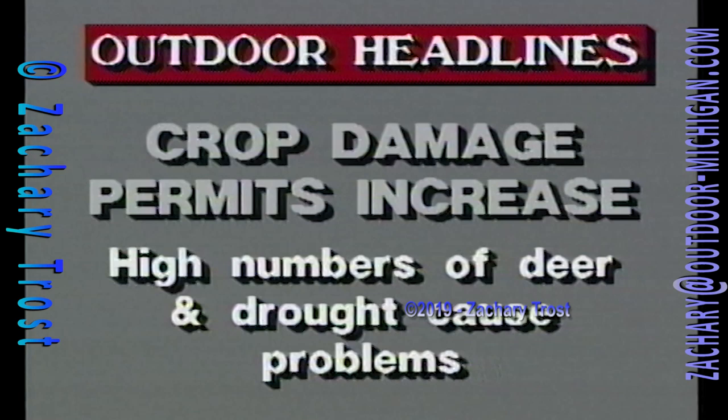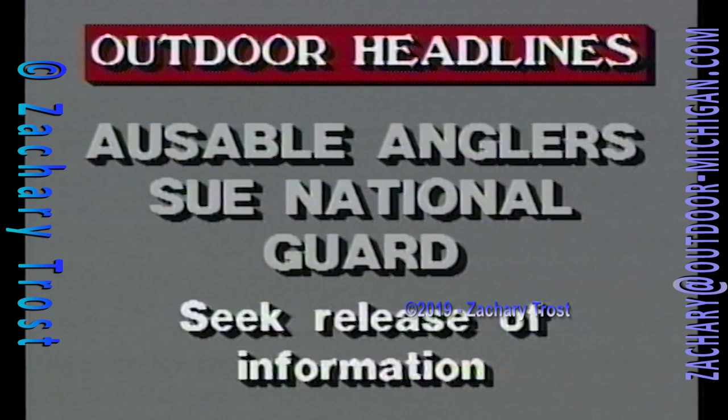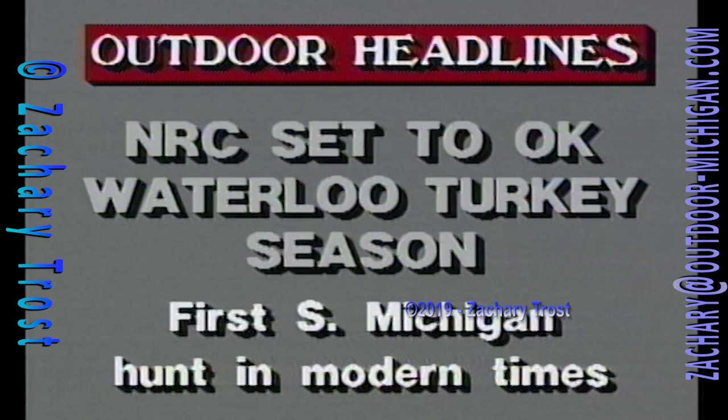Shooting permits for deer causing crop damage are up this year due to drought conditions and the high number of deer. The Wildlife Division of DNR will be building a pheasant breeding facility at the Rose Lake Research Area, crossing Chinese Sichuan pheasants with wild-trapped ringnecks as part of the pheasant restoration effort. Fish Chief John Robertson is convening his task force on Lake Michigan to review documents on the salmon bust over the last couple of years. The Natural Resources Commission is expected to okay a plan for a spring turkey hunt in the Waterloo Recreation Area — historic because it's the first hunt in southern Michigan in modern times for wild-trapped and transplanted turkeys.